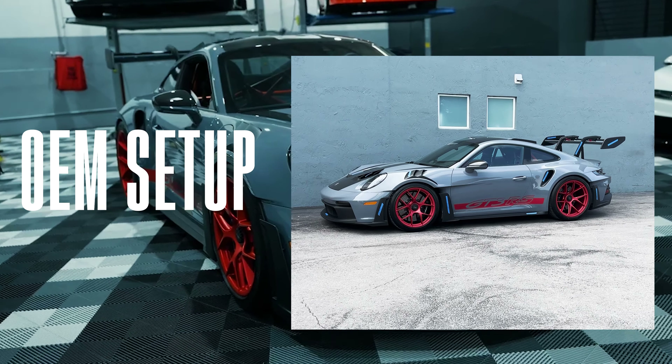Starting off with the front, we have paint matched the front bumper and the lip. We have also painted in gloss black both this fender vent as well as the front vents. Moving down to the side, we have paint matched the beautiful side skirt with the two fins.